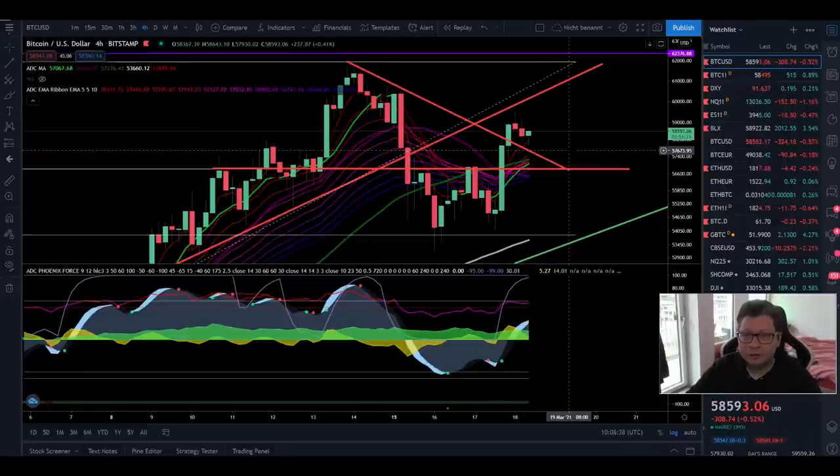Hello everyone and thanks for tuning back in, Alessandro the Crypto here. I hope you're all doing fine. Welcome to another video. In today's episode we have to dive straight into the content because Bitcoin had some very bullish price movements.